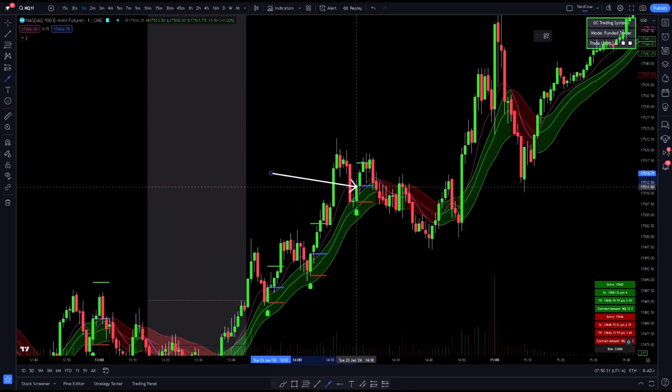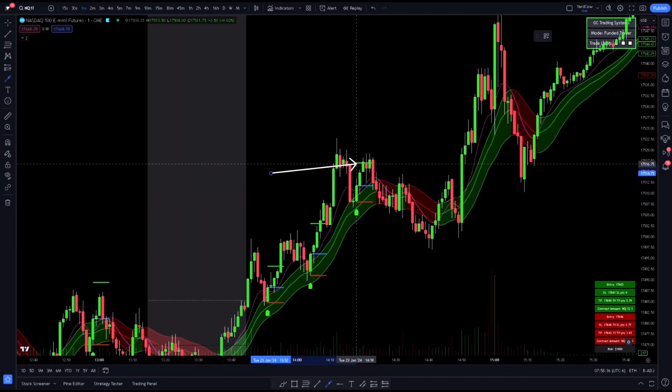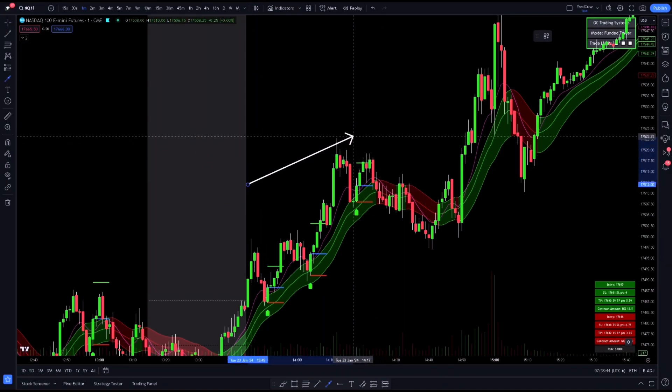We decided to hop into this trade right here at this blue line, and we put our stop loss right here at this red line. We took profit right here at this green line — so that is a 1.4R.